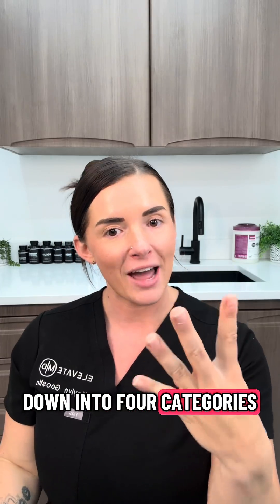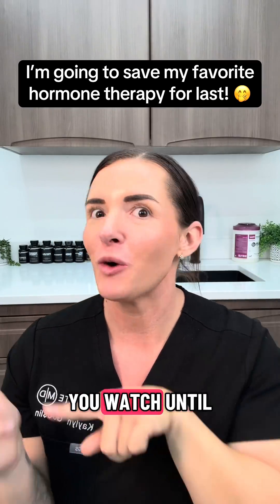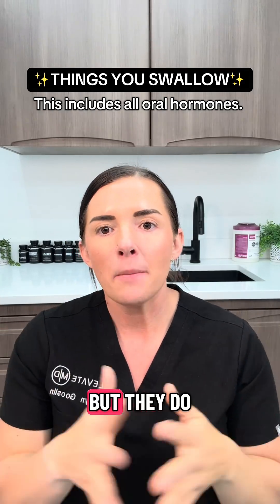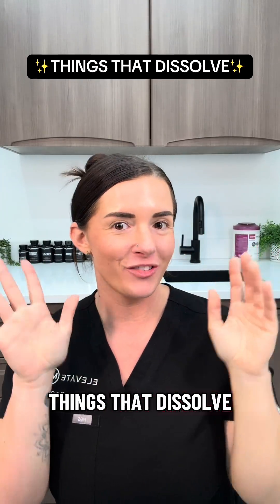We're going to break this down into four categories: things that you swallow, things that dissolve, things you apply, and things you inject. Number one is things that you swallow — this includes all oral hormones. These work pretty well but they do carry higher risk of side effects compared to transdermal options, and they are harder on your liver over time.